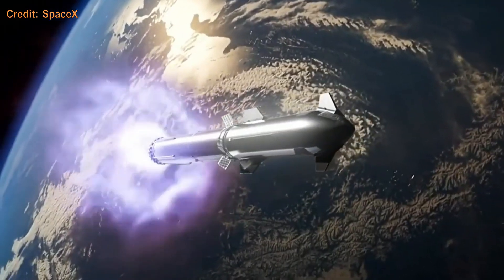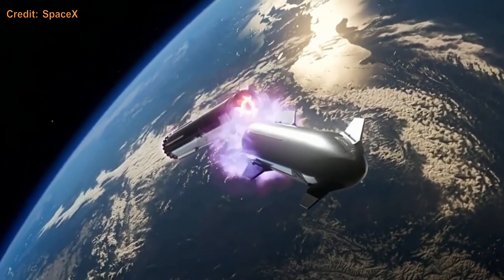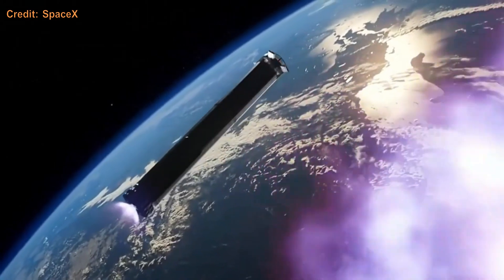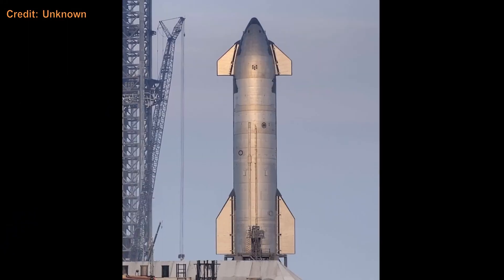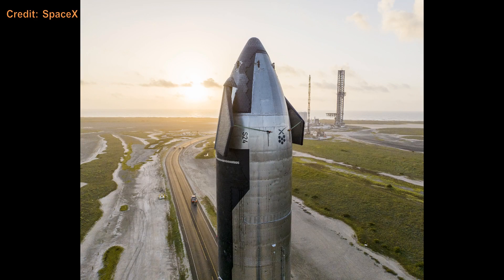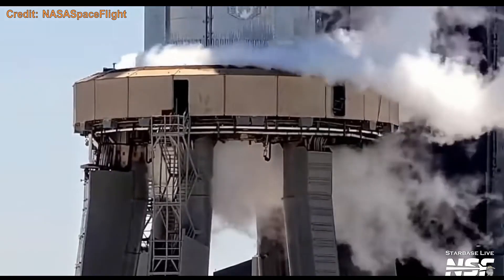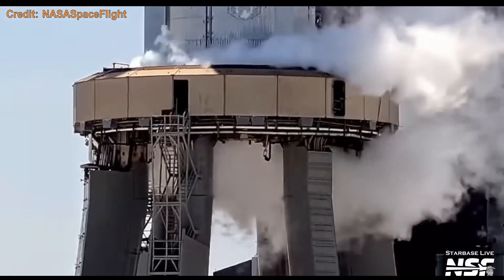The new hot staging ring is a vented portion at the top of the booster that allows the Ship to ignite its engines while still attached to the booster — this is called hot staging. Ship 25 was paired with Booster 9 and was pretty similar to Ship 24. Both Ship 25 and Booster 9 were modified to be able to purge their engine bays to extinguish and prevent any fires.